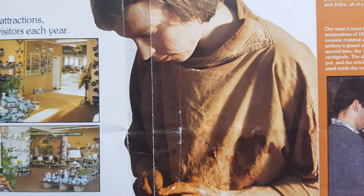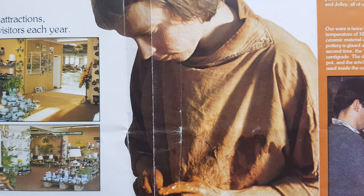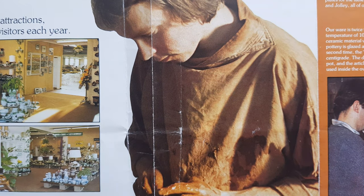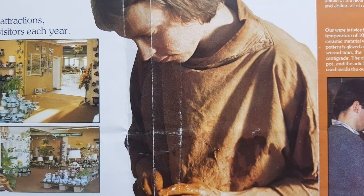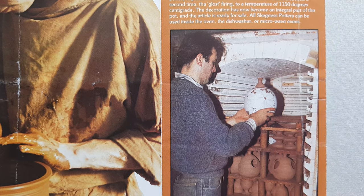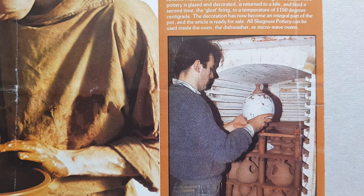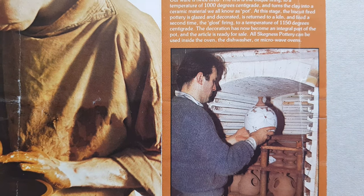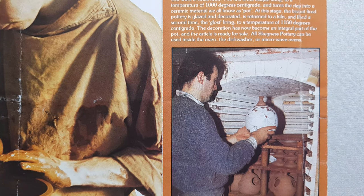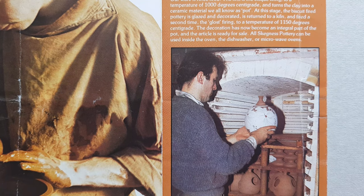This is just showing that the majority of the pieces were actually thrown on a potter's wheel. The only piece of machinery that they did employ was a jigger jolly machine for the plates and saucers and that type of flatware.